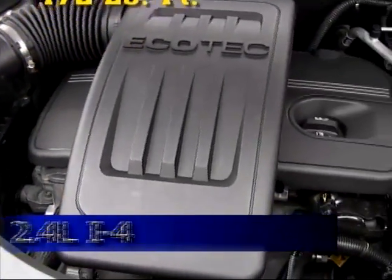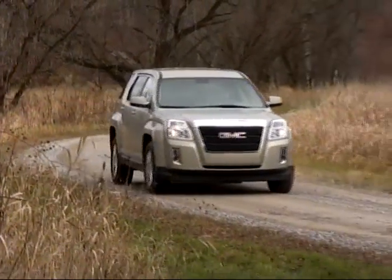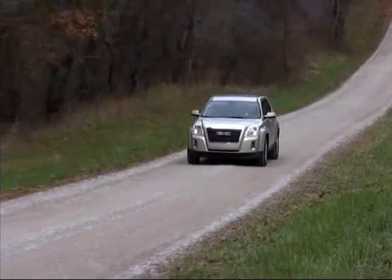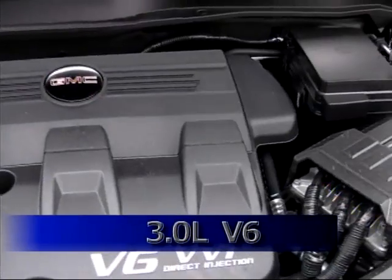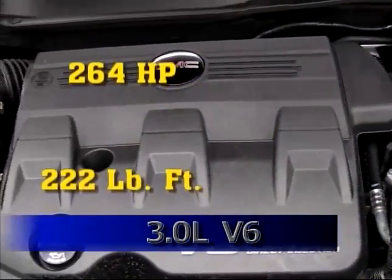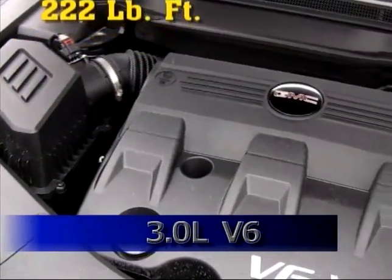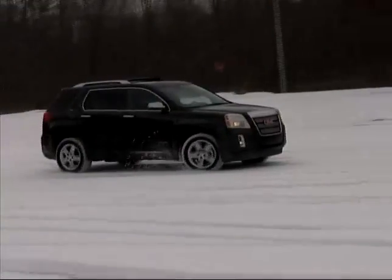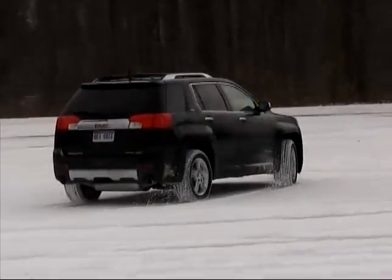It provided us with smooth, quiet responses, and returned right around 26 miles per gallon in a variety of driving. The V6 is a three-liter unit, generating 264 horsepower and 222 pound-feet of torque, and offers further refinement and stronger performance. Our fuel mileage with the all-wheel drive V6 came in at just over 21 miles to the gallon.